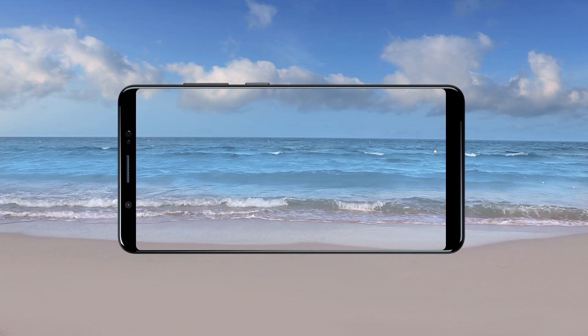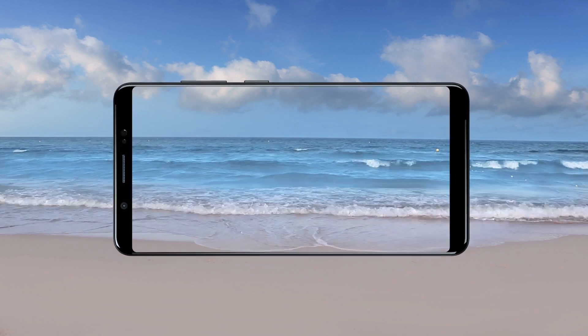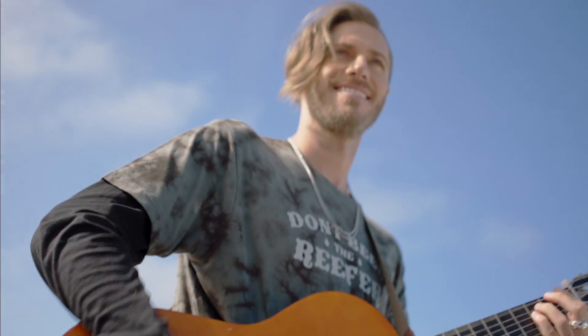Our phones have become our windows to the world. And it's through our windows we capture all the moments the world has to offer. Introducing the all-new Vivo V7 Plus.